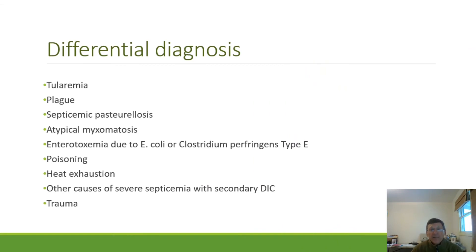The differential diagnoses include tularemia and plague, which are of particular concern because they can readily and seriously affect humans. Other differentials are pasteurellosis, myxomatosis, enterotoxemia, poisoning, heat exhaustion, and other causes of DIC. One of the main causes of death in animals presented to us is trauma — we'll often see evidence that these animals have been hurt by wild or domestic animals such as dogs.